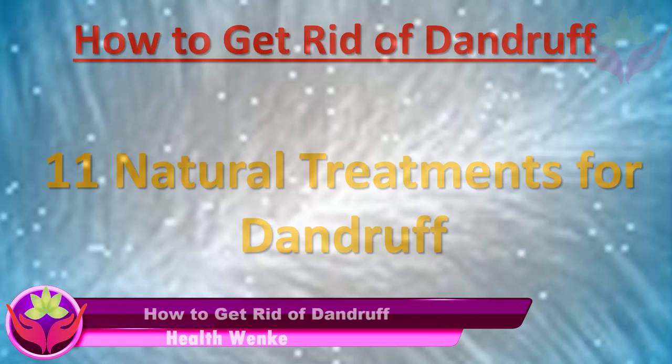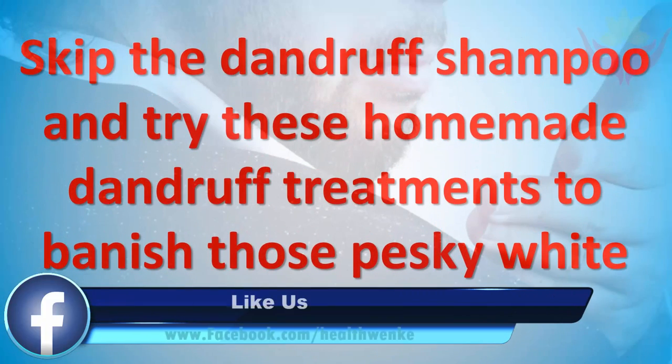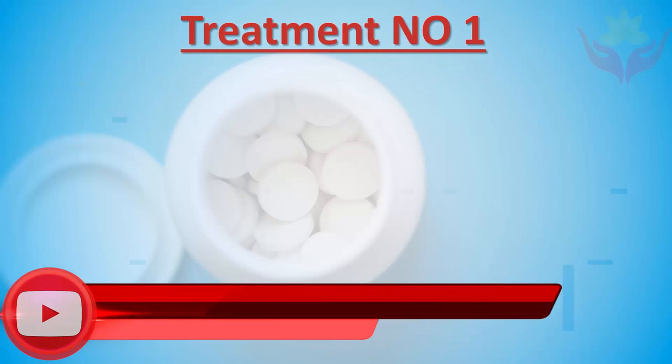How to get rid of dandruff: 11 natural treatments for dandruff. Skip the dandruff shampoo and try these homemade dandruff treatments to banish those pesky white flakes.